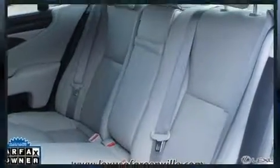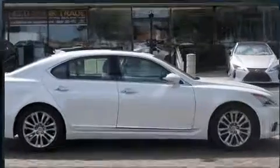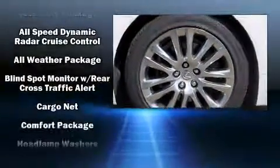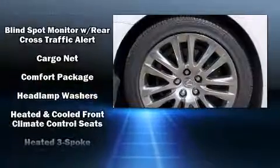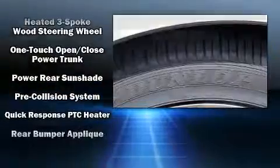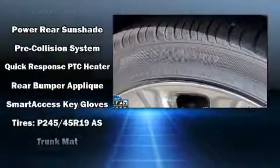With high-intensity discharge headlights illuminating your path, you'll always appreciate maximum visibility. Lexus ensures the safety and security of its passengers with equipment such as dual front-impact airbags with occupant-sensing airbag, anti-whiplash front head restraints, and four-wheel disc brakes with ABS.